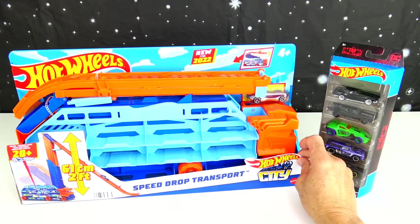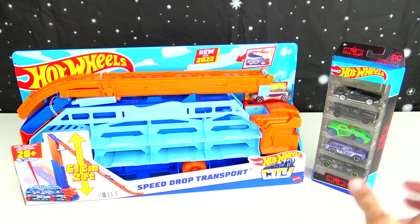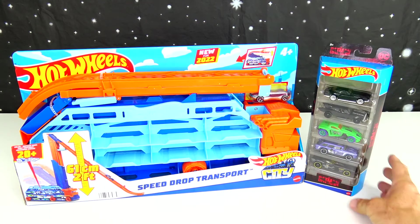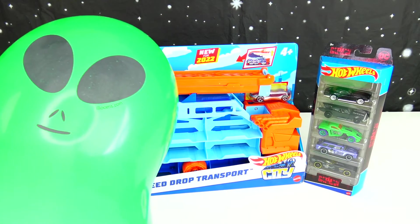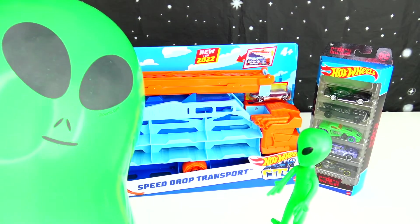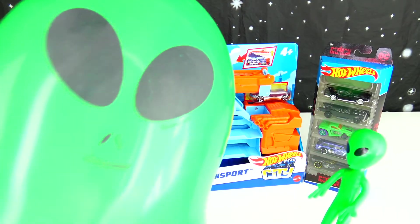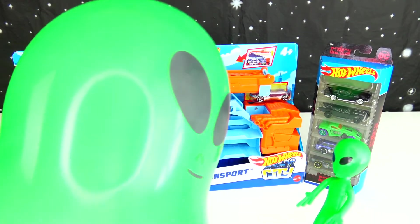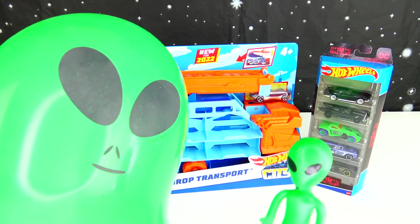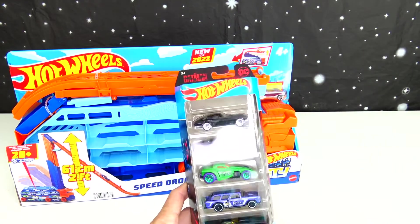Alright guys, here we are at the other table. This is our Hot Wheels Speed Drop Transport with our cool Batman cars. Who's ready to play with some Hot Wheels? Whoa, who are you? You're huge! How'd you get so big? Well, I eat vegetables, plenty of fruits, I work out and eat protein too. Alright, first let's take a look at these new Hot Wheels.